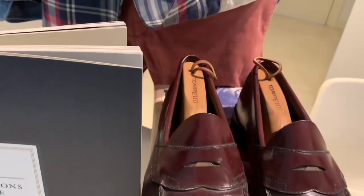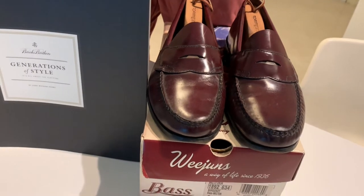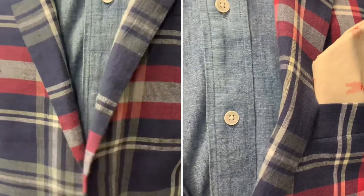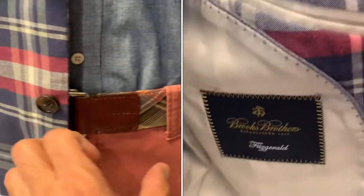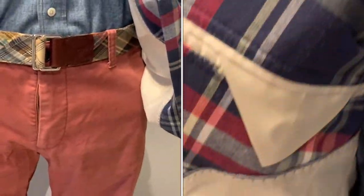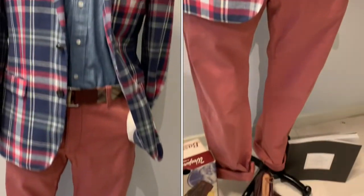With such a classic jacket and the classic Nantucket pink pants, of course you have to go with a classic pair of penny loafers, which is from GS Bass. For the inside, I love to sport a madras belt to give it the reinforcement of being mad about madras.